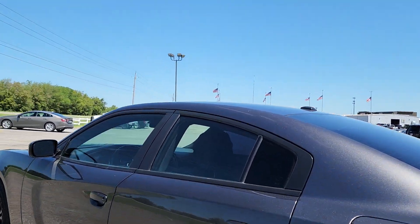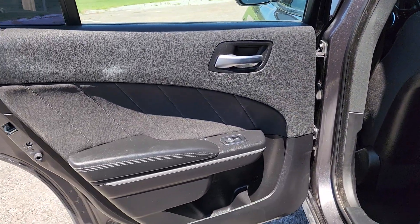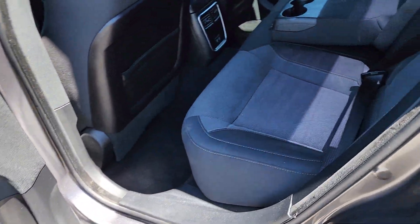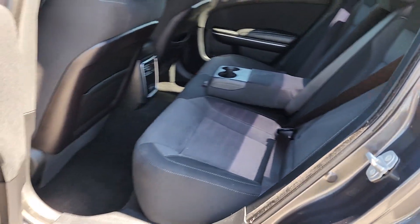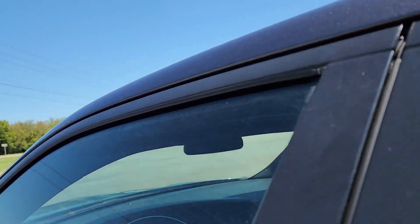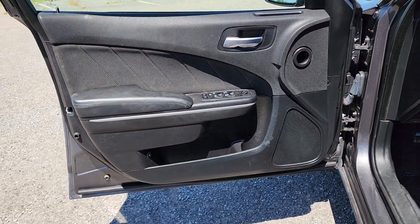These are just some of the great options this vehicle comes with: Apple CarPlay and/or Android Auto, keyless entry, backup camera, satellite radio, aluminum wheels, alarm, electronic stability control, steering wheel audio controls, dual zone AC, and power driver seat.